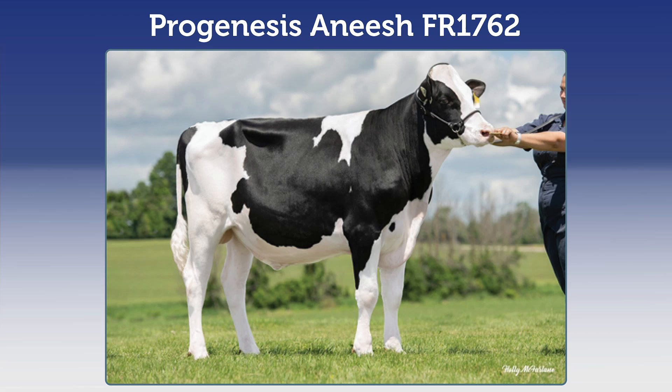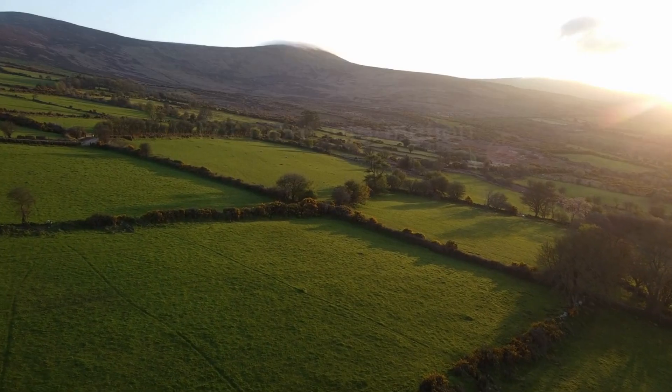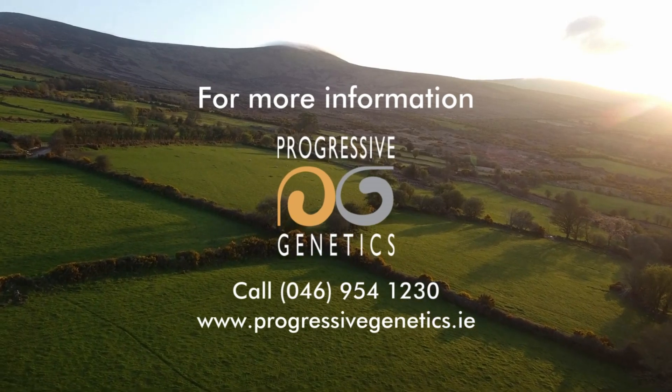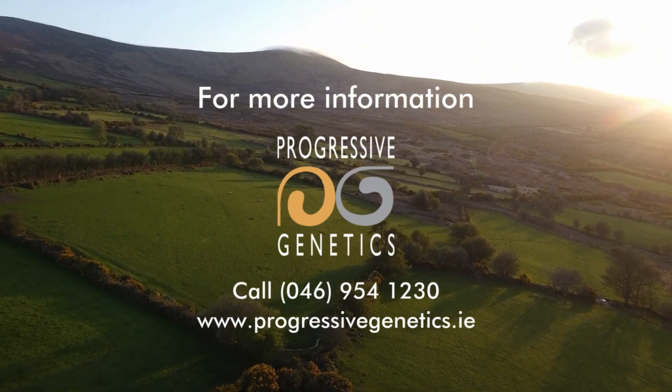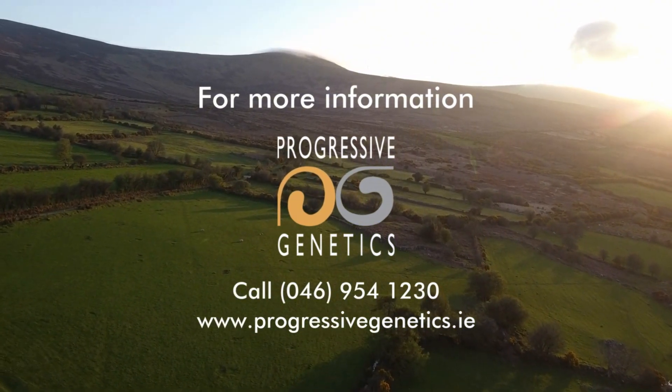Three bulls offering conformation and production, all available sexed. The last conformation bull we're going to look at is Lucky Day Bullseye, the sire of Anish. He's a conformation specialist, son of the famous Lady Rose Carturi EX95, and is also available. For more information on our full range of bulls available at Progressive Genetics, contact your local breeding advisor — whose details are available on the back of our new Spring 2025 dairy catalogue — or visit ProgressiveGenetics.ie to view the full range of bulls.